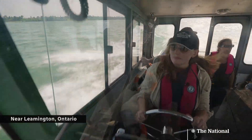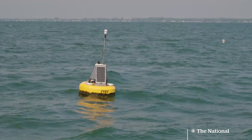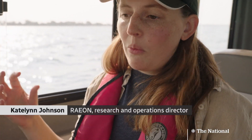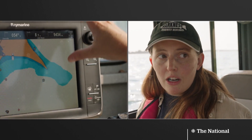CBC got an exclusive look at another, and it's right on Lake Erie: a network of buoys monitoring the water quality 24-7. The sensors are strategically placed so that we can capture any potential water quality issues coming in from all different areas.